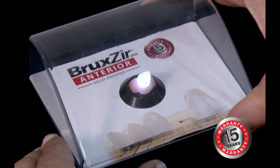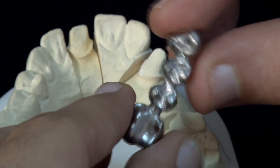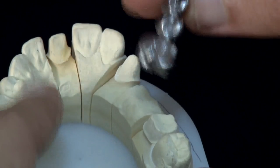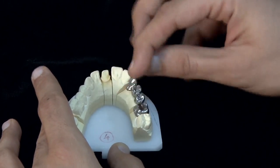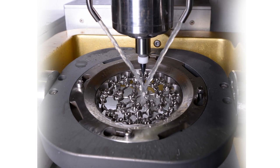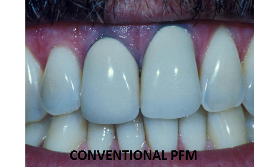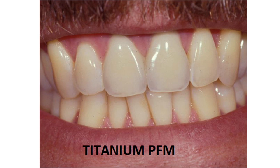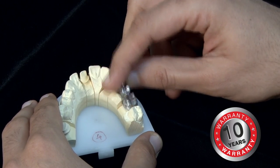Prakzir Anterior comes with a 15-year warranty. The next product is Titanium PFM. The copings are milled out of titanium and then layered with opaque and ceramic. Because it is titanium, it is extremely light in weight, making it highly advisable for long-span bridges — especially in the upper arch where retention becomes an issue due to the sheer weight of the bridge. It is made using CAD/CAM technology with minimal human touch, so accuracy and precision are maintained. Because it is titanium, it is highly biocompatible — it does not irritate the gums and discoloration of the gums in the long run is very minimal. It is also easier to cut through than conventional chrome cobalt PFM bridges and comes with a 10-year warranty.